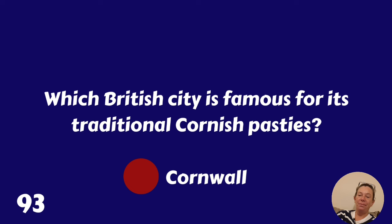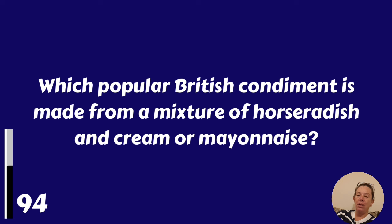Which popular British condiment is made from a mixture of horseradish and cream or mayonnaise? I love it with my beef. It's horseradish sauce.